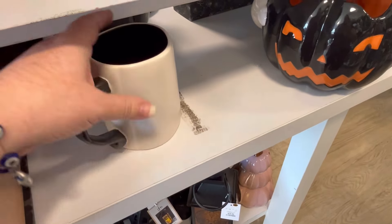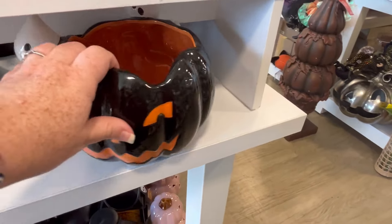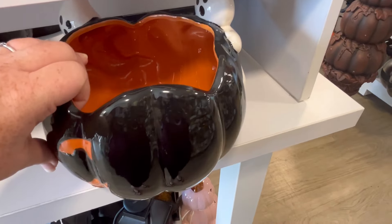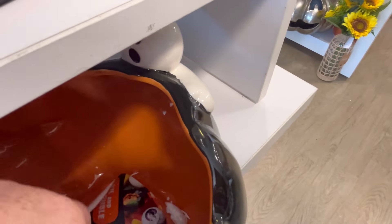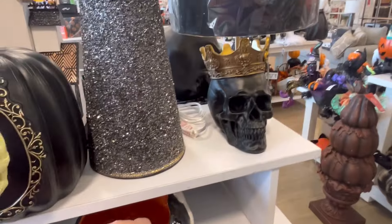This one says Hocus Pocus. It's Ray Dunn, and it's only $5.99. This right here is a little candy bowl, and I just think it's adorable with those little ghosts hanging on. I was reading it and just seeing if it lit up. $14.99.